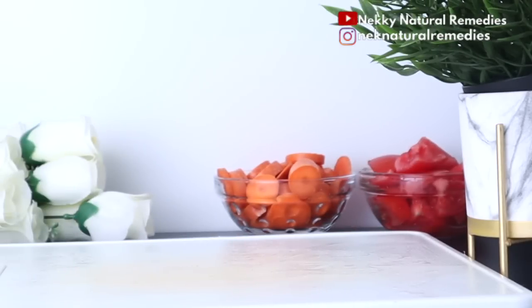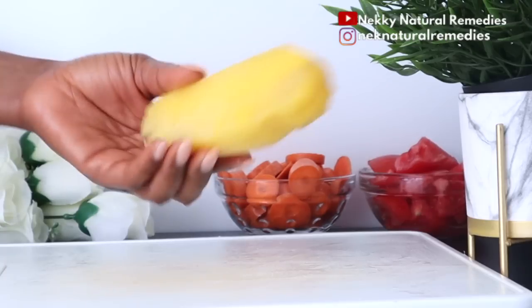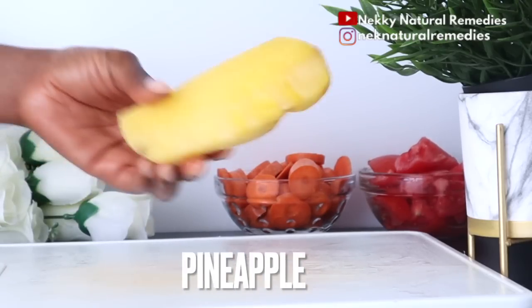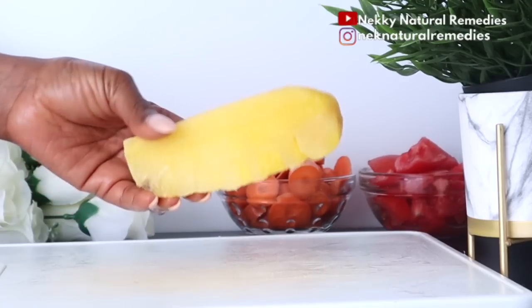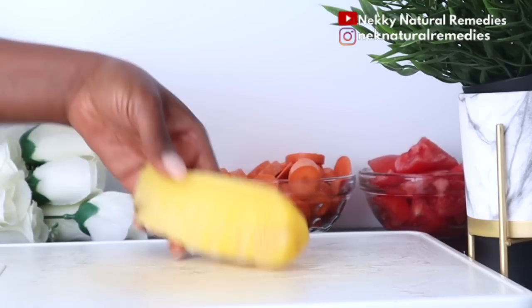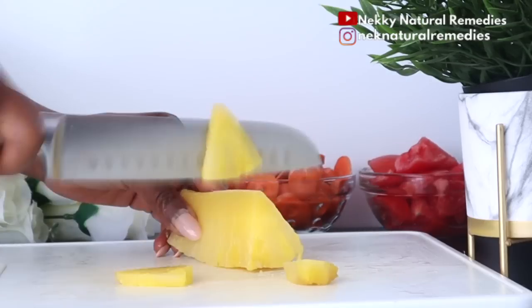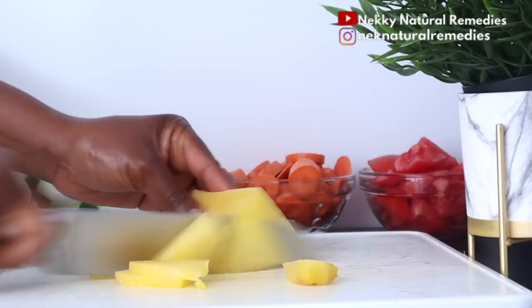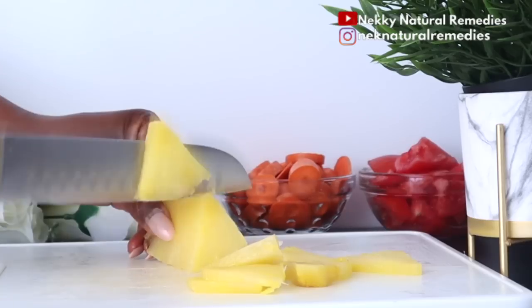The next ingredient is pineapple, and I'm using a quarter of a pineapple. Go ahead and peel your pineapple if using a fresh one and cut it. I'm using a frozen one, which I just brought out to defrost — this is how I preserve my fruits and vegetables when I'm not using them immediately.